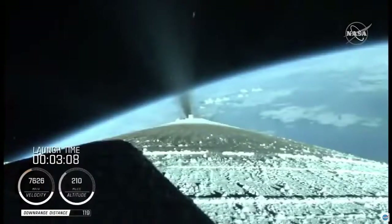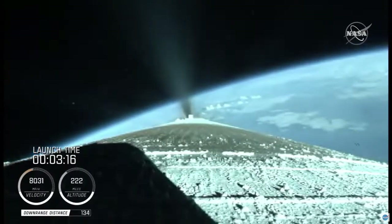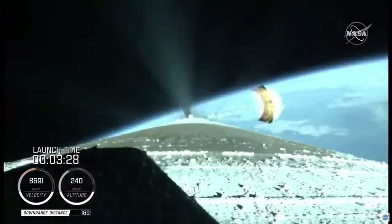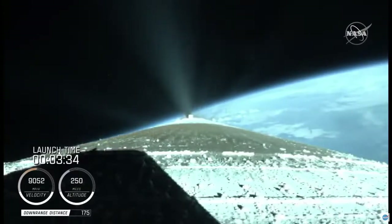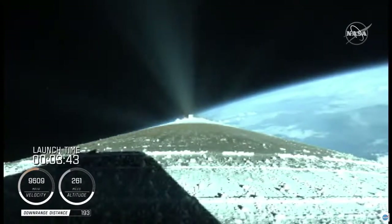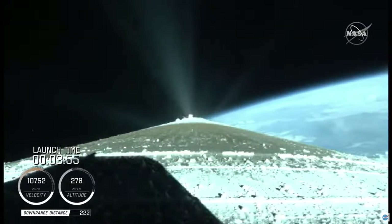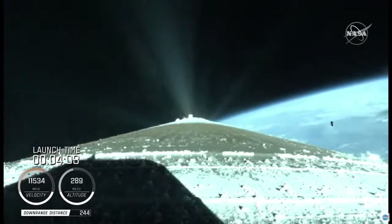Just past three minutes into flight, the RD-180 is now throttling to maintain a constant two and a half G acceleration limit for payload fairing jettison. Engine response and vehicle acceleration look good. And we have good indication of payload fairing jettison and Centaur forward load reactor deck jettison. The RD-180 is throttling back up to attain a 4.6 G acceleration. Engine response continues to look good.